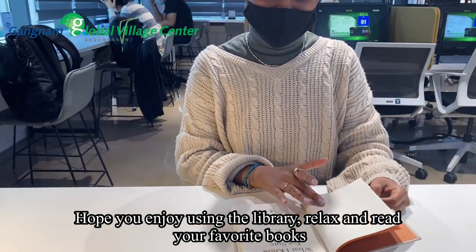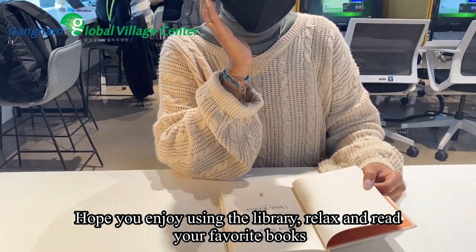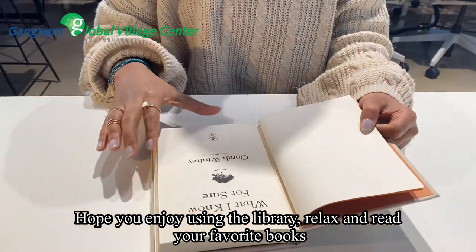Hope you enjoy using the library — relax and read your favorite books. Thanks for watching!